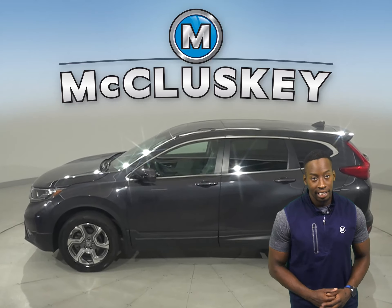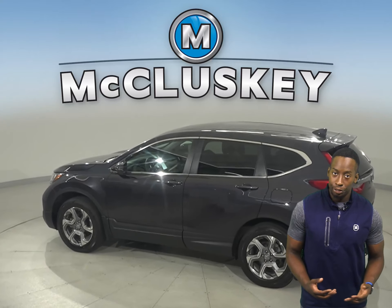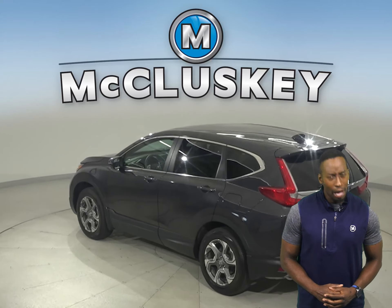Check out this 2017 Honda CR-V. This Honda CR-V is awesome. The interior is clean and this vehicle is very reliable.